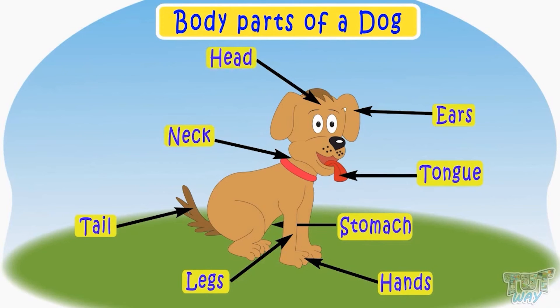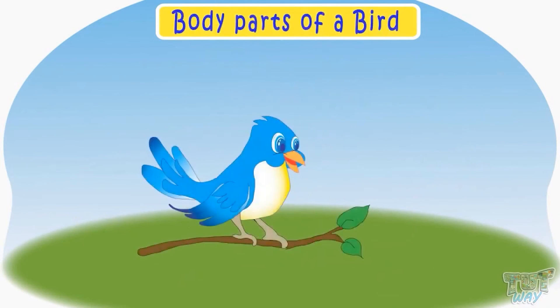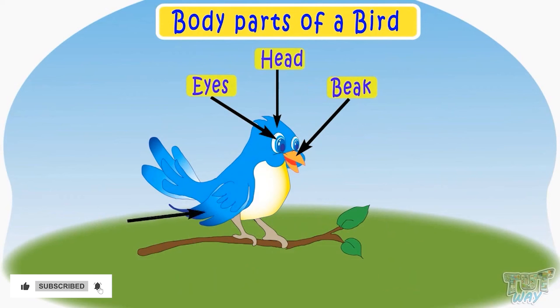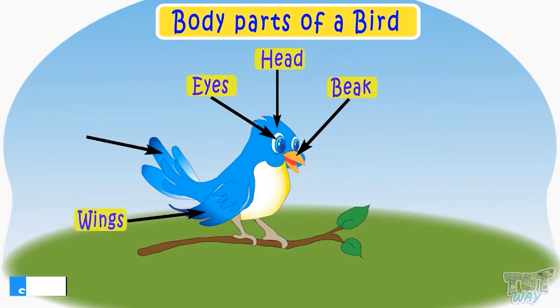Now let's see some body parts of a bird. This is a beak of a bird. These are eyes. This is a head. These are wings. This is a tail. These are claws.